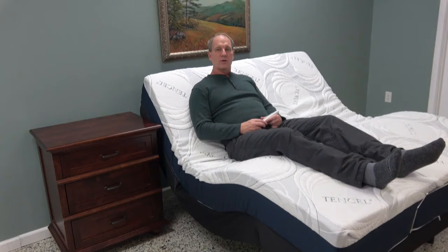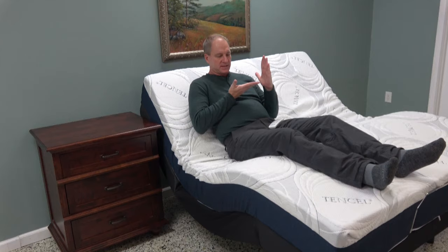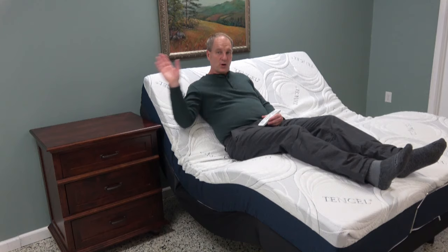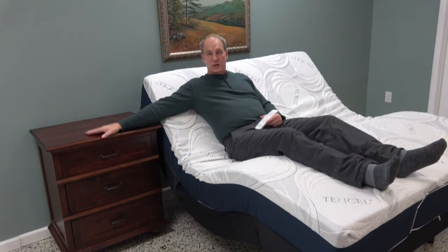One thing a lot of retail stores don't talk about is the wall hugger feature. As you raise the head of the bed up, it creates a gap between the bed and the wall. A wall hugger scoots the bed back to compensate for that gap. What this does for you is allow you to reach your nightstand. If you're going to sit all the way up to watch TV, work on a laptop, or read a book, being able to reach your nightstand is a very nice feature.